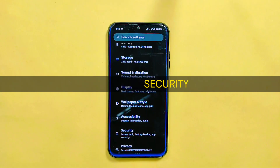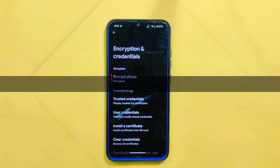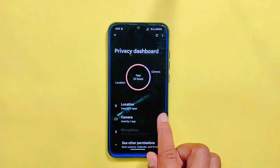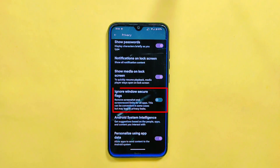In the security settings, you can enable both face and fingerprint unlock for added security, and the phone is encrypted. In privacy settings, you will find a range of useful features such as the privacy dashboard, permission manager, and options for managing camera and microphone access. There is also an ignore window secure flags option which removes screenshot and screen record limits for all apps — though this may lead to privacy leaks.